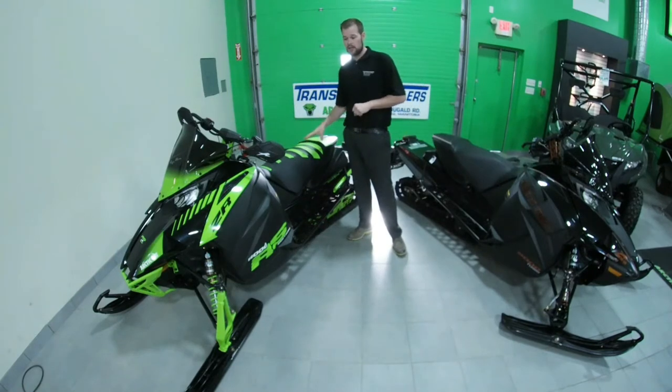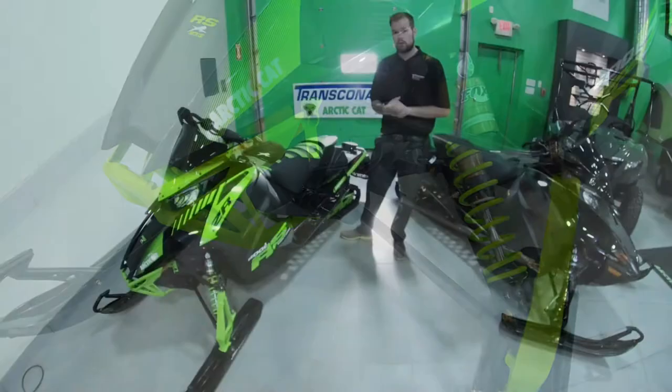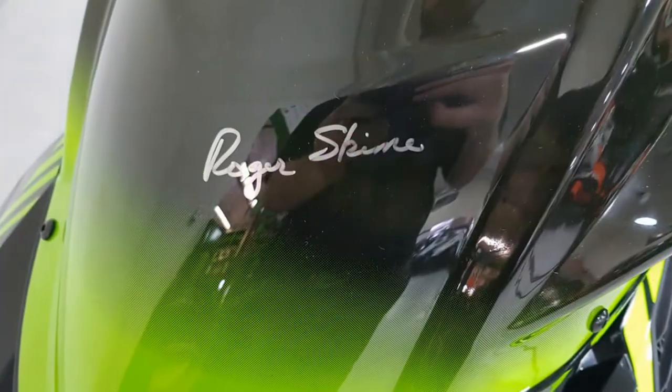So this sled is a CTEK 2 600. It is equipped with QS3 commission-coded front suspension and rear as well — that's your quick adjust.